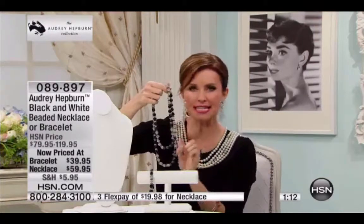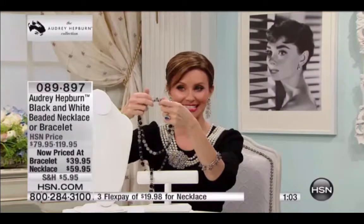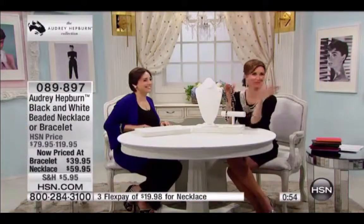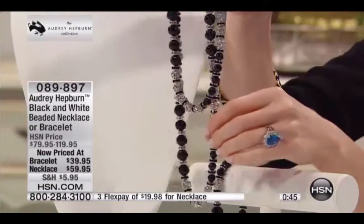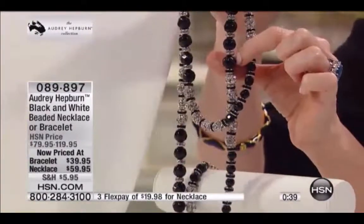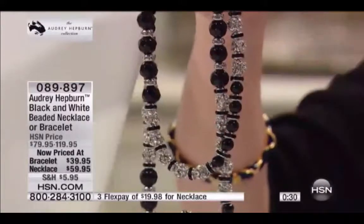It still gives that interesting, different look because there are different layers and different interest. It's got depth and shine and sparkle and movement, but still with a very classic silhouette. Even as I look in the monitors — don't you think it just doesn't do it justice in person? It's stunning because each one of the black beads is like a deep onyx, faceted to give a little bit of that shine, and then the crystals sparkle like diamonds.